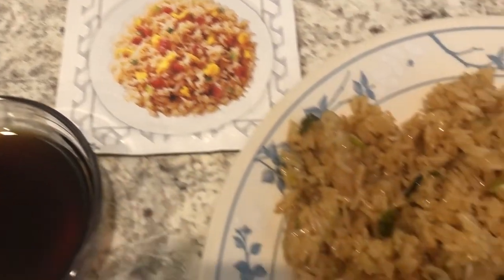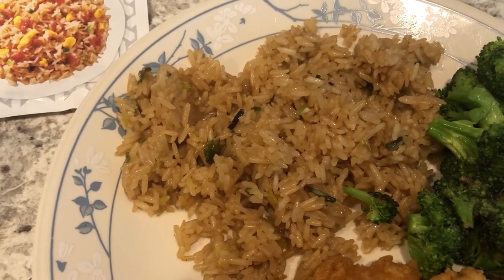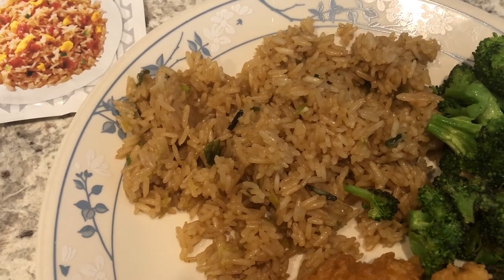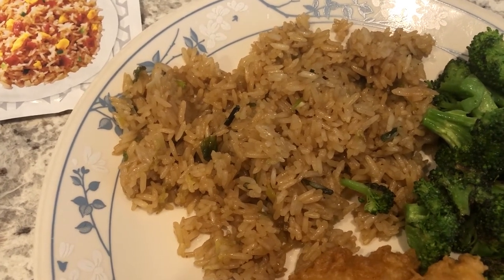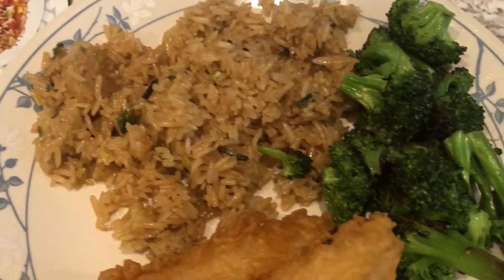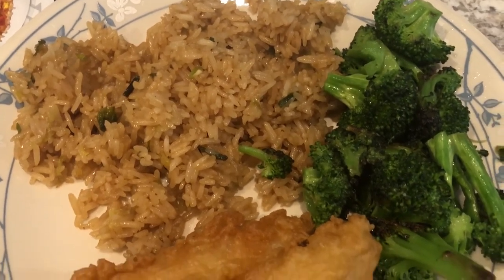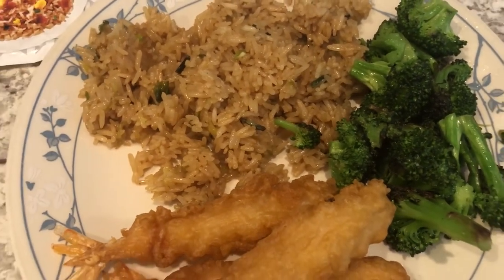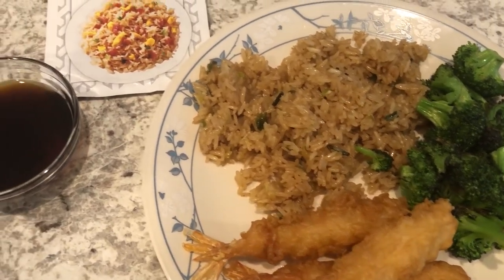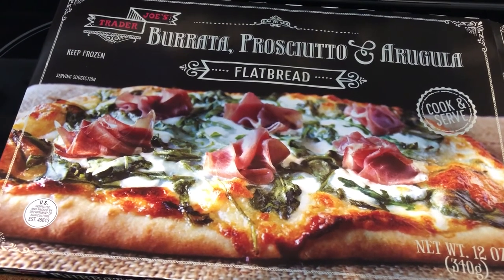The fried rice really does taste like restaurant-style rice. I didn't follow the directions exactly — I didn't add bacon, just eggs and green onion. I also stir-fried some fresh broccoli in olive oil and garlic salt.